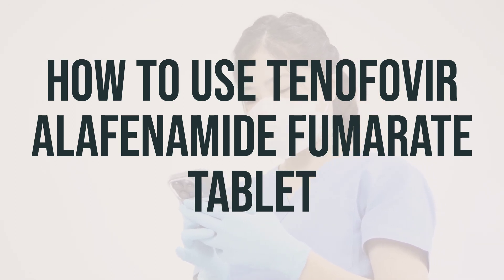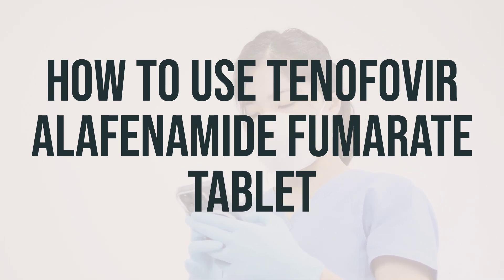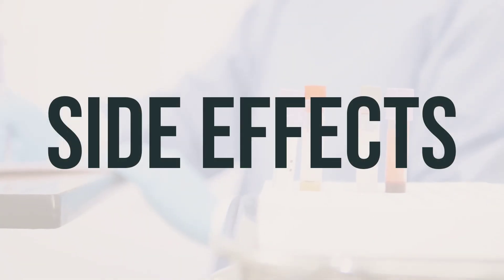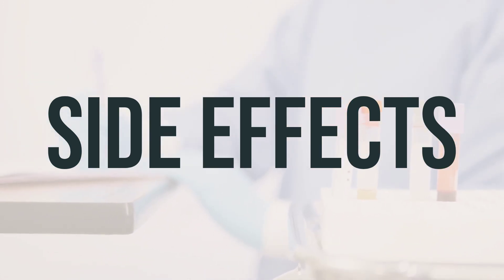Do not take more or less of this drug than prescribed, or stop taking it even for a short time, unless directed to do so by your doctor. If you experience headache, nausea, tiredness, or cough, make sure to inform your doctor or pharmacist.